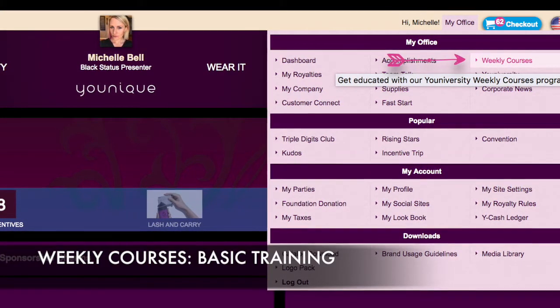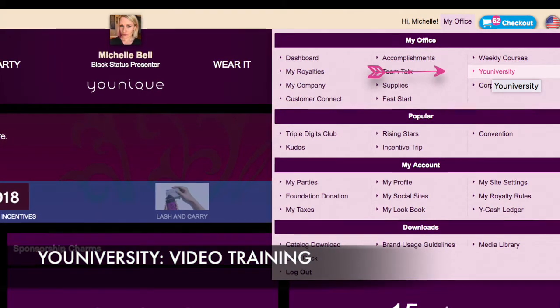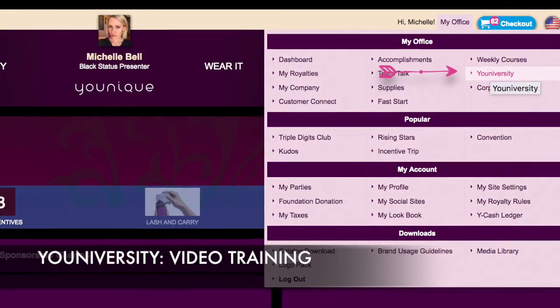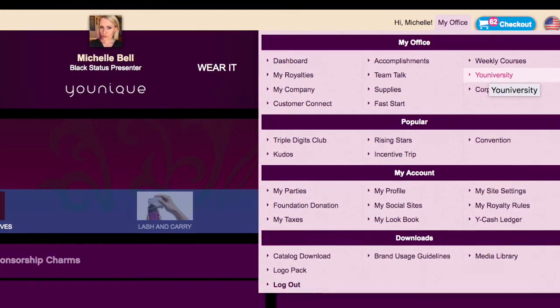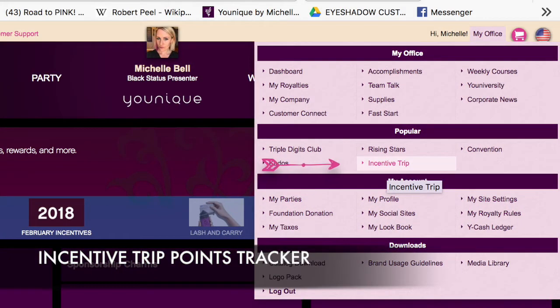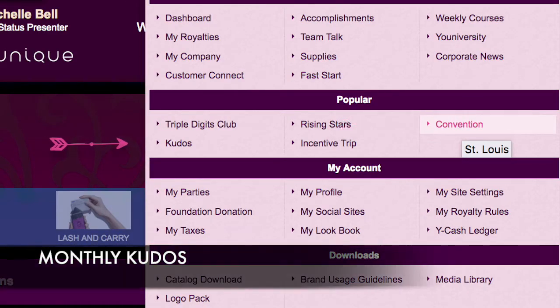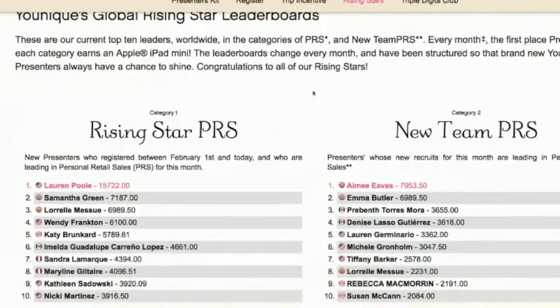On your My Office tab, you also have weekly courses — basic training provided by corporate. It's good to go through and learn all those things. Once you're done with basic training, if you'd like to learn more, you can go to University, where there are lots of videos covering the basics all the way through makeup tutorials and advanced leadership training. There's also information about the incentive trip, the annual convention held in August, monthly kudos, triple digits club, new market launch, and rising stars.